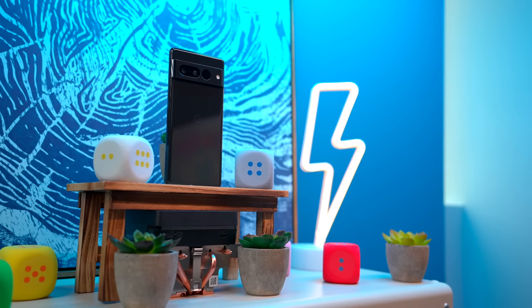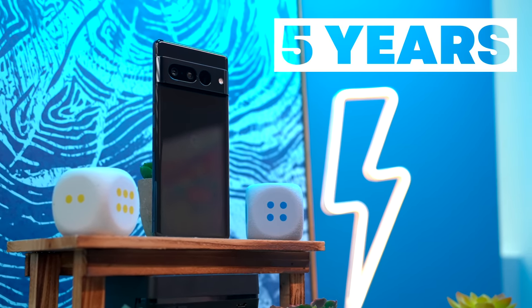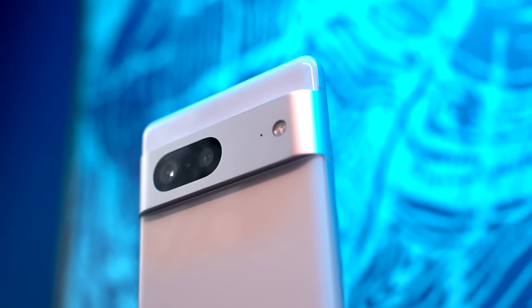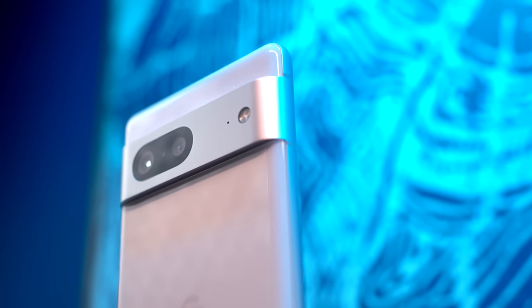Even better that Google's committed to supporting the Pixel 7 with five years of software updates, and the pictures from its 50-megapixel camera are amazing. This is all thanks to the processing chops, Google adds in software.